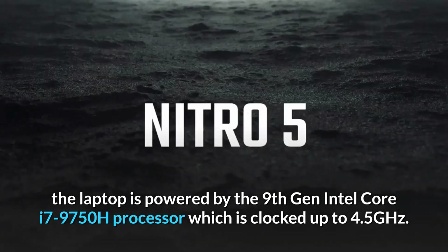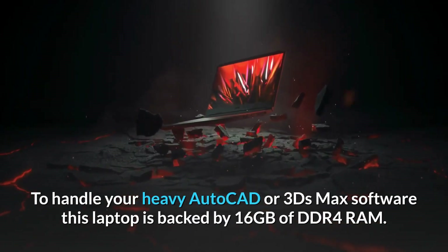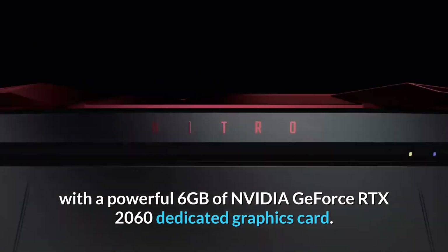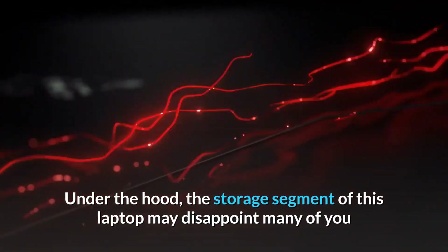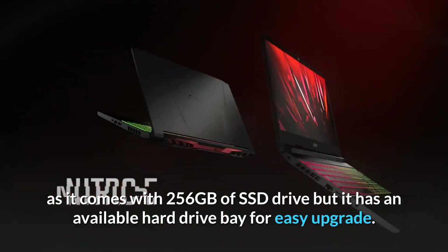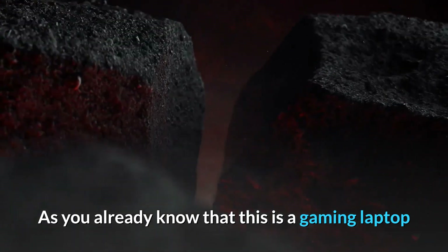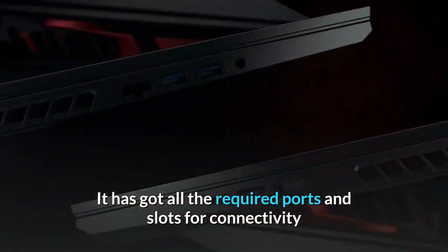The laptop is powered by a 9th Gen Intel Core i7-9750H processor clocked up to 4.5 GHz. To handle heavy AutoCAD or 3ds Max software, it is backed by 16 gigabytes of DDR4 RAM and a powerful 6 gigabytes NVIDIA GeForce RTX 2060 dedicated graphics card. The storage segment comes with 256 gigabytes of SSD drive but includes an available hard drive bay for easy upgrade. It also features Acer CoolBoost technology that gives a performance boost during heavy use like rendering 3D files. Being a gaming laptop, it has a red backlit keyboard.